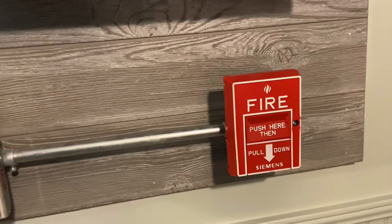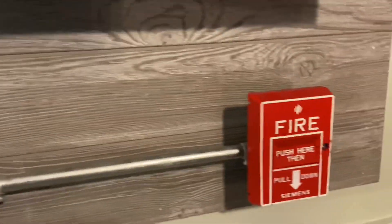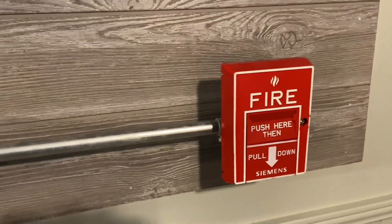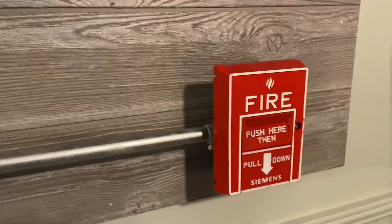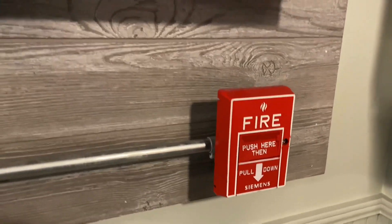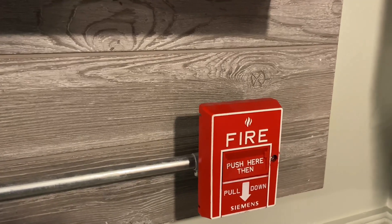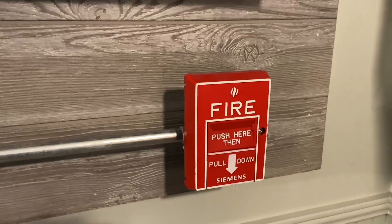And then we have the Siemens dual-action pull station. This one was also addressable, but I converted it to be conventional, because it would have only worked with Siemens addressable panels. Pretty cool pull. I don't know what the model is — I think it's like MDF or something like that, but we'll check that out when I open it.